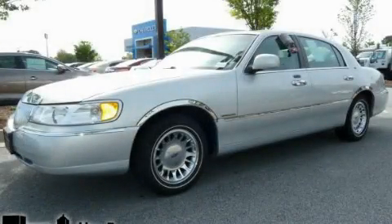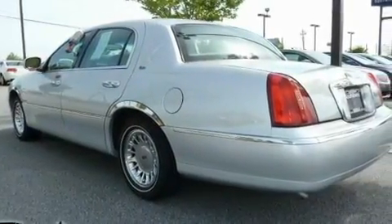This is a 2001 Lincoln Town Car. It features a 4.6-liter, 8-cylinder engine and an automatic transmission.